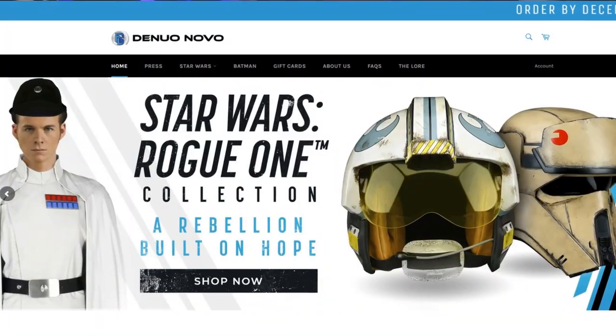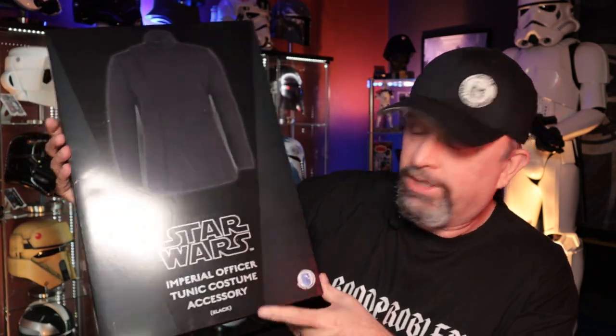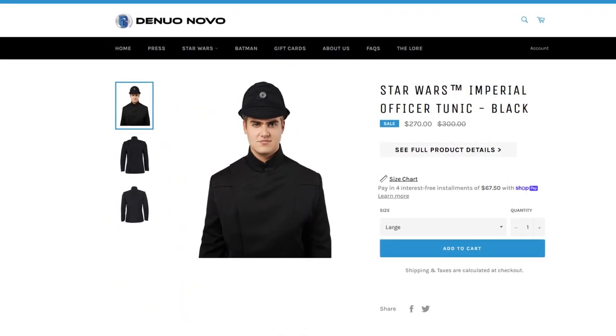This comes from a company called Danilo Novo — they used to be called Anovos. I'm slowly starting to trust them again; if you've followed my channel you'll know we had problems with them in the past before they collapsed and became Danilo Novo. I'm still only ordering items they have in stock. This was the Imperial officer tunic accessory in black, it was in stock and on sale. You might find sales on their website, but it's just under $300 — I think around $230.